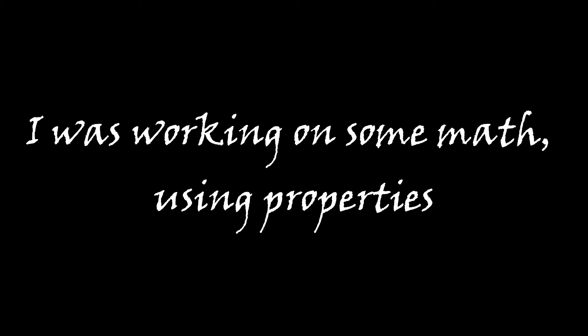I was working on some math using properties when I figured out how to solve problems with ease. Keeping my focus and keeping my thought train, I was seeing solutions right here in my brain.